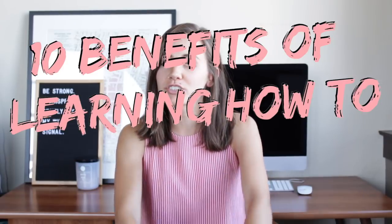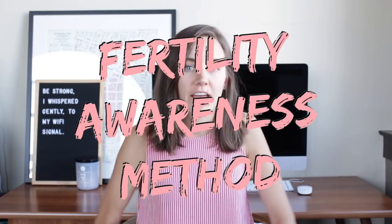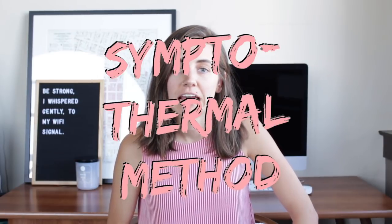Hey guys, it's Victoria and welcome back to FAM Head. Today, I wanted to share with you 10 benefits of learning how to chart your cycle. I'm specifically talking about FAM and the Symptothermal method. I should clarify that I'm talking about learning a method rather than just tracking your period — these are different things. I'm actually talking about tracking your fluid and your temperature and all that jazz.